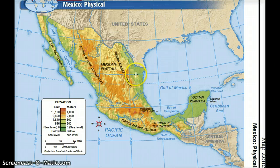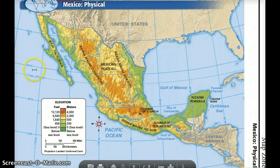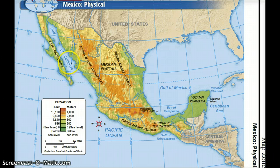Mexico is mostly surrounded by water. In the west, you have the Pacific Ocean, and you have the Gulf of California right here. In the east, you have the Gulf of Mexico and the Caribbean Sea. There are two peninsulas in Mexico. One is Baja California. Remember, a peninsula is a piece of land surrounded on three sides by water. And the other is the Yucatan Peninsula.